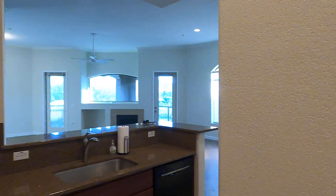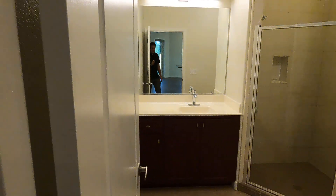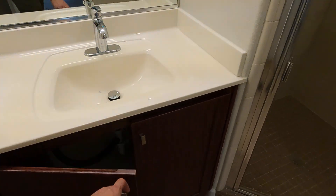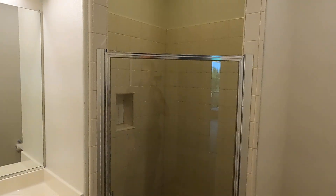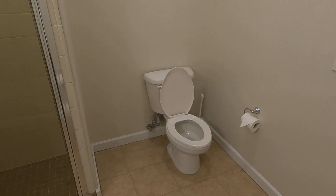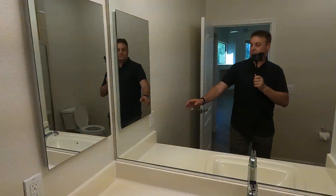Coming back around, immediately to the right is the bathroom. You still have the original countertops and cabinets, but they did a beautiful job cleaning everything up. The shower looks absolutely fantastic. The toilet — I believe they've replaced the hoses but the toilet itself is likely original. This is absolutely fantastic. When you open this up there's a medicine cabinet, and right above is the air handler.